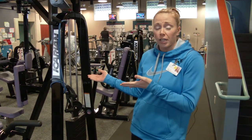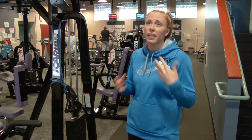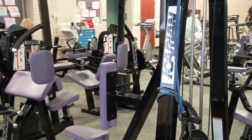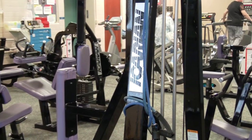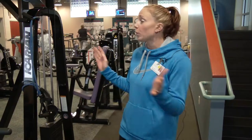Through strength training with these different machines we can help counterbalance that, and what that means is things will be easier — such as going through the grocery store, getting up your steps, taking out the garbage, carrying your groceries — all those things require muscle tissue. That's what our body is made up of. So the importance of these strength machines is highly recommended.